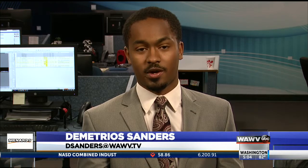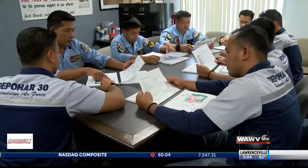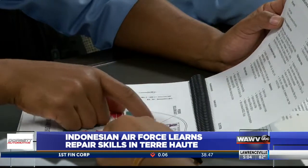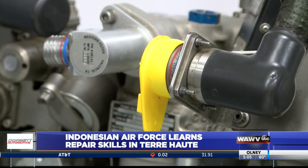Turbines Incorporated is a company located at the Terre Haute Airport that specializes in aircraft repair, and their knowledge of a specific engine caused the Indonesian Air Force to call on them for help. The Indonesian Air Force recently started using new planes for both training and fighting, and both of these planes use a PT-6 engine — an engine that brought some new challenges to this Air Force.